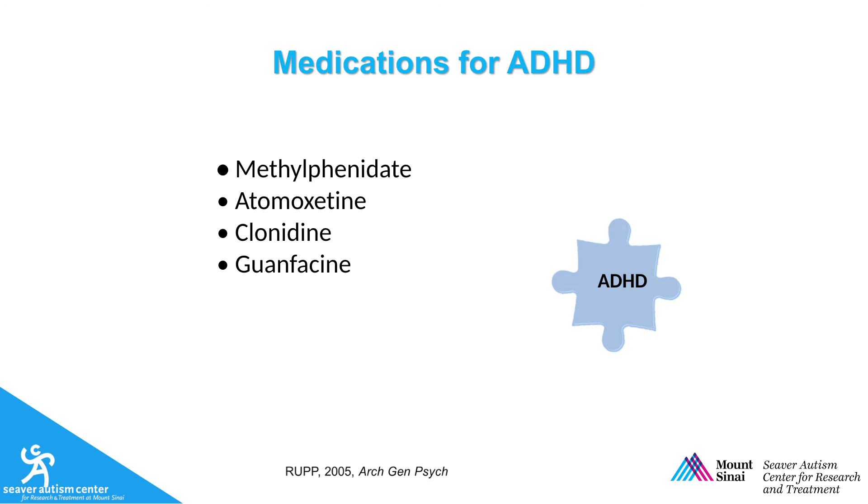Atomoxetine also has shown efficacy in treating ADHD symptoms in ASD with smaller effect sizes than methylphenidate, but with better tolerability. Alpha-adrenergic agonists, such as clonidine and guanfacine, also have been efficacious in treating ADHD symptoms, in particular hyperactivity.